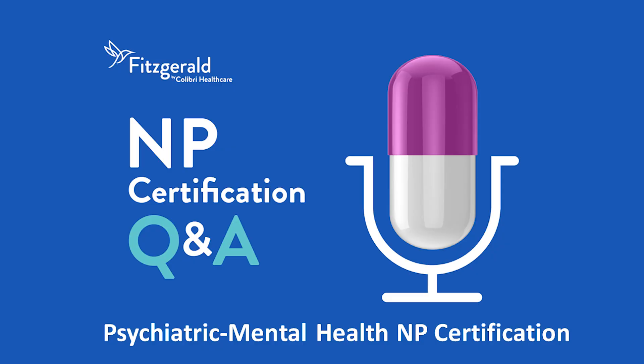Thank you for listening to NP Certification Q&A, presented by Fitzgerald Health Education Associates. Please rate, review, and subscribe to this podcast. And for more NP resources, visit FHEA.com. Thank you for listening.